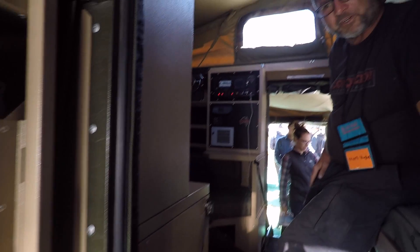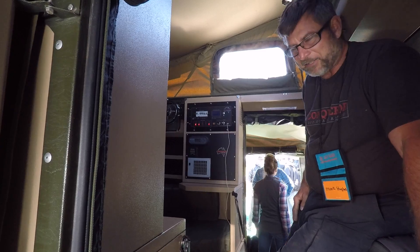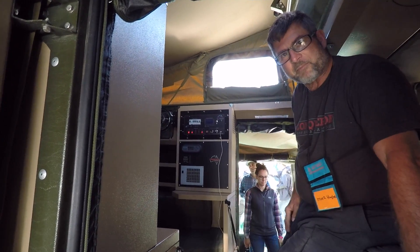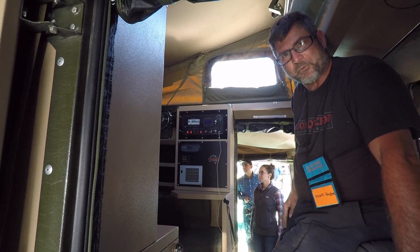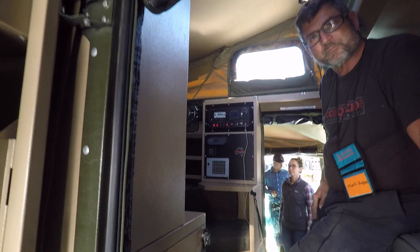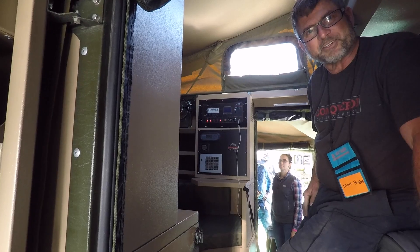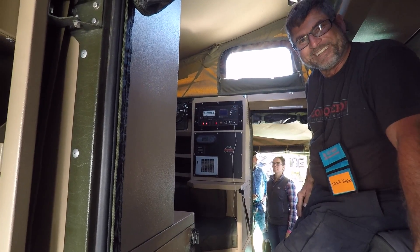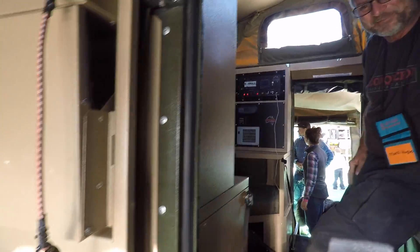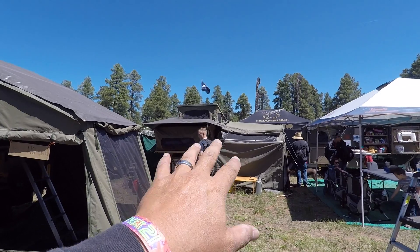How much does something like this go for? Ballpark, between $42,000 and $45,000, and it's ready to go — just hook it up to your tow vehicle and you're ready to camp. How long does it take to set up? About 45 minutes with a single person, maybe 20 to 40. There's some unfolding and strapping involved, but not much. It took me 45 minutes just to do a regular pole tent, so that's awesome.